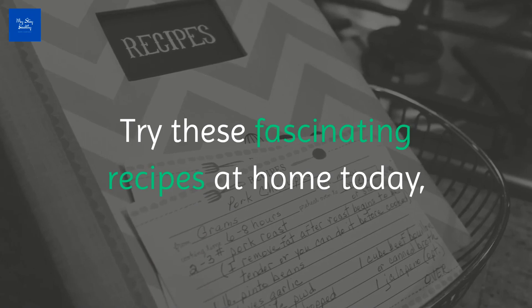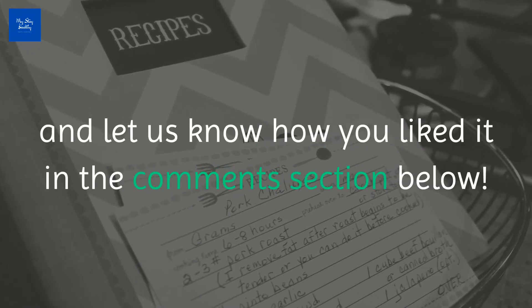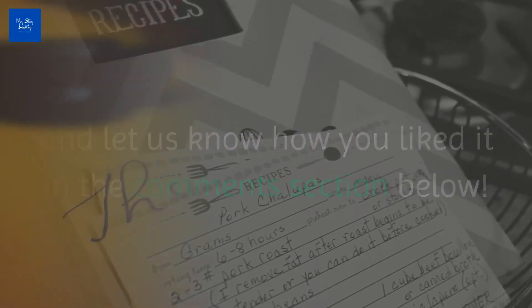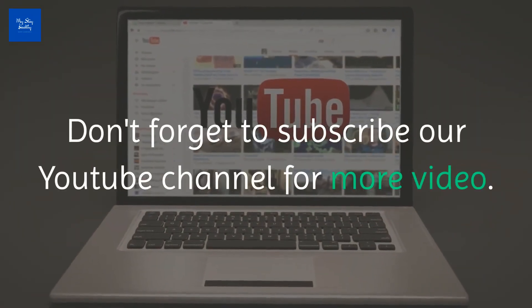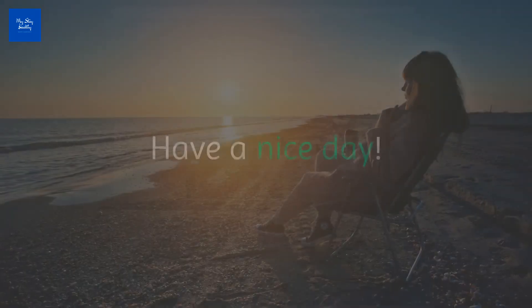Try these fascinating recipes at home today and let us know how you liked them in the comments section below. Don't forget to subscribe to our YouTube channel for more videos. Have a nice day.